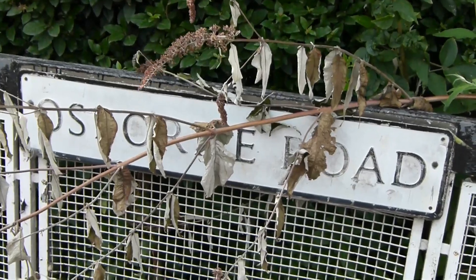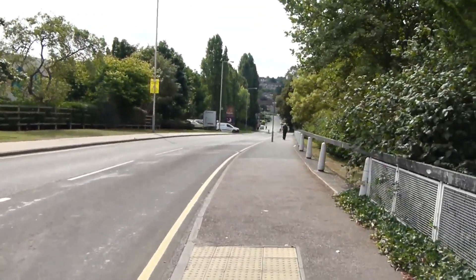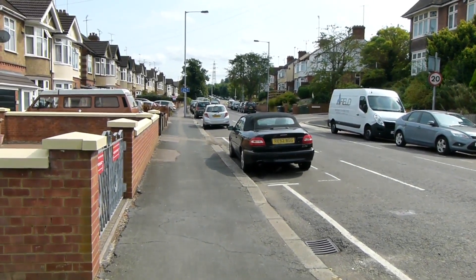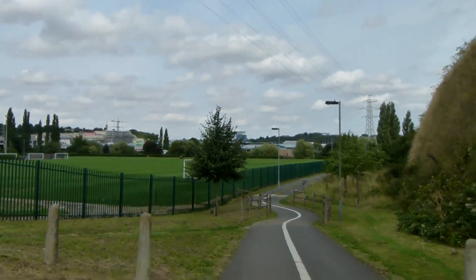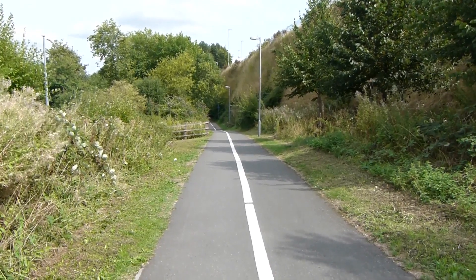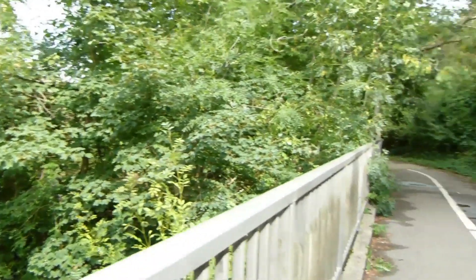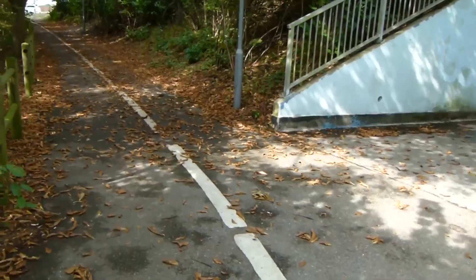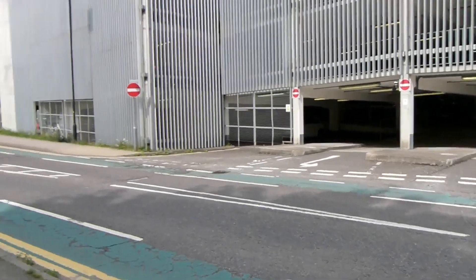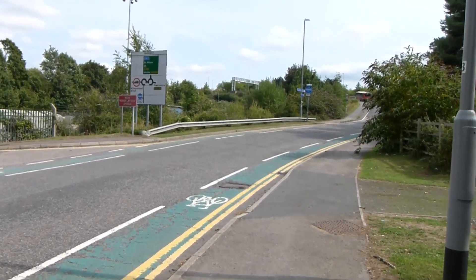Next we turn right into Osborne Road. Lee Valley Walk turns left into Park Street. We now turn left off Park Street along this path. The path continues with the road high on the right. The path crosses the River Lee, and at this point Lee Valley Walk goes through that subway, turns right at this road junction — Luton Parkway Station is up there — but Lee Valley Walk continues by turning right.